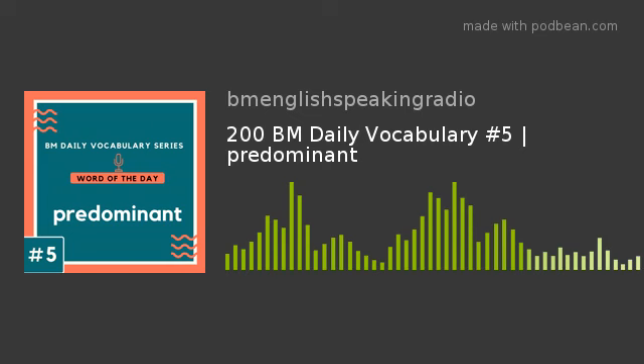Example number 1 of 8: Steve is a salesman. He has to communicate with a lot of people. Can you tell the predominant part of his job? Yes — the predominant part of his job is communication.